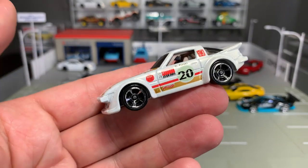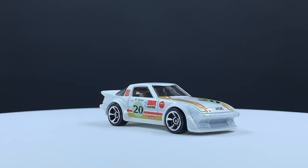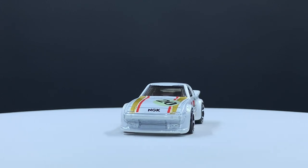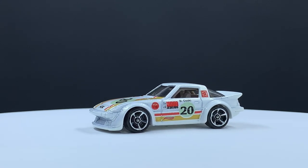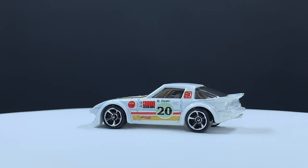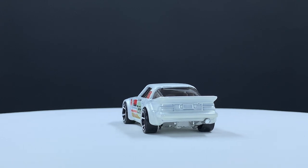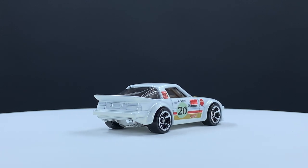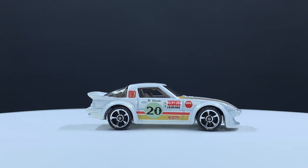Maybe my favorite Kroger exclusive is this one — the Mazda RX-7. You can see it has the JDM Legends logo on it, which always makes me happy. B. Ozaki — that's a Hot Wheels designer. This version was first released in black, then recolored in blue. This was a Super Speeders — a mystery foil pack, exclusive to Kroger — done as a variation of the mainline release, so it was a full recolor but only in foil packs. It's become a pretty difficult model to find, but that's my favorite because I love it in that pearl white.